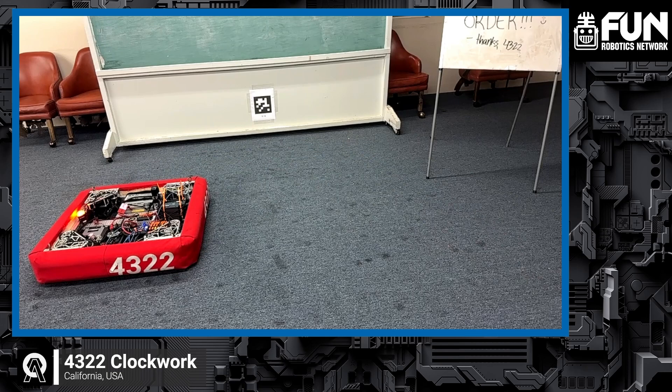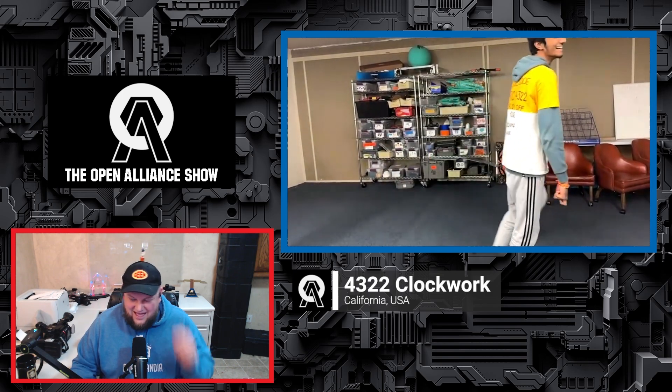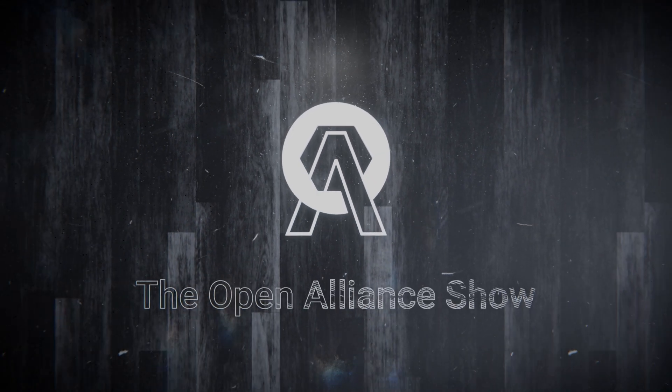Before signing off, they remind viewers to use code FRC4322 for 5% off their FabWorks order. The host thanks Drish and Anya for the update, praises their build blog on ChiefDelphi.com, and encourages viewers to follow their continued progress throughout the season.